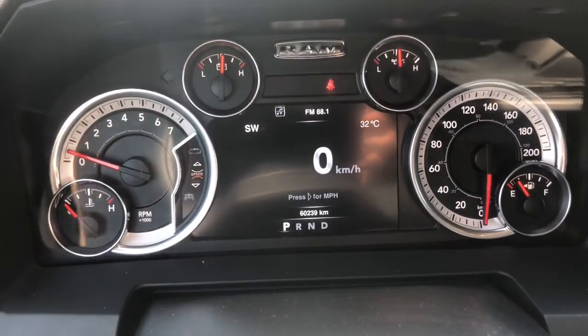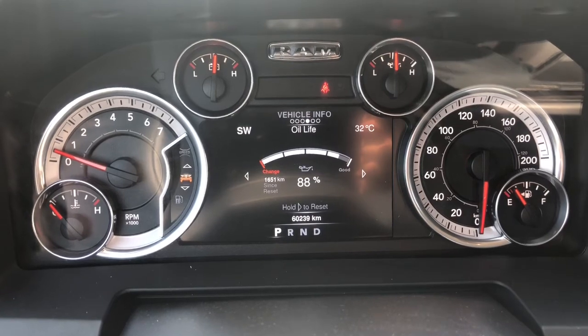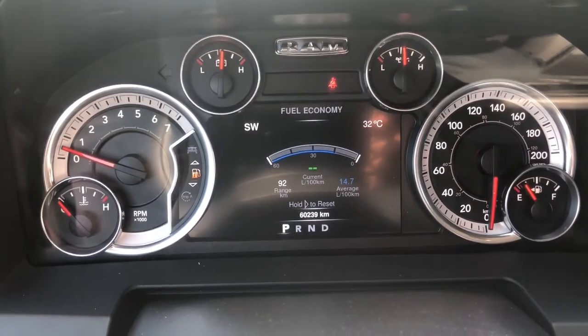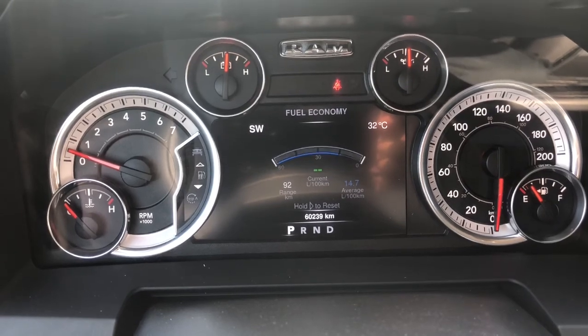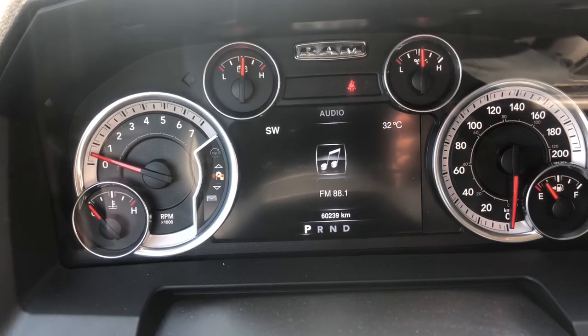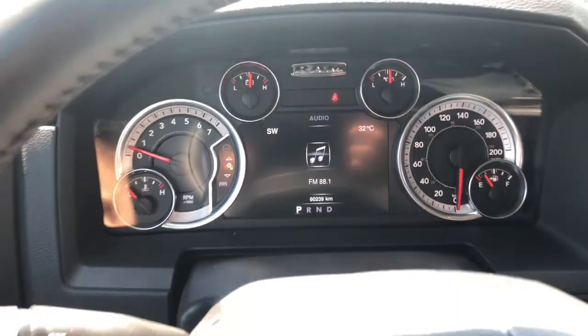On your digital display screen you do have your speedometer, vehicle information, fuel economy, trip information, audio, and more.